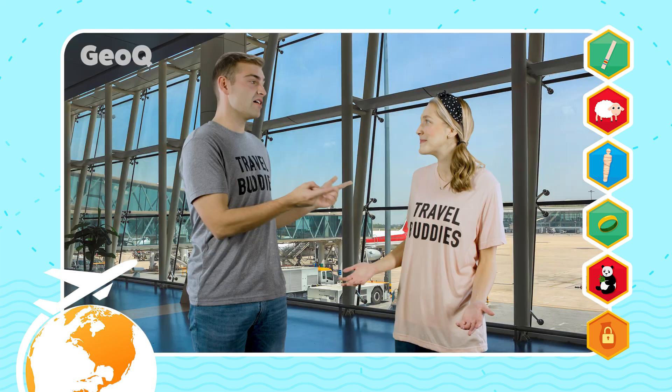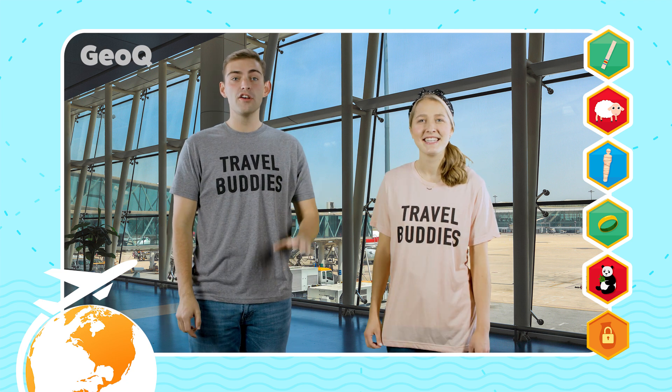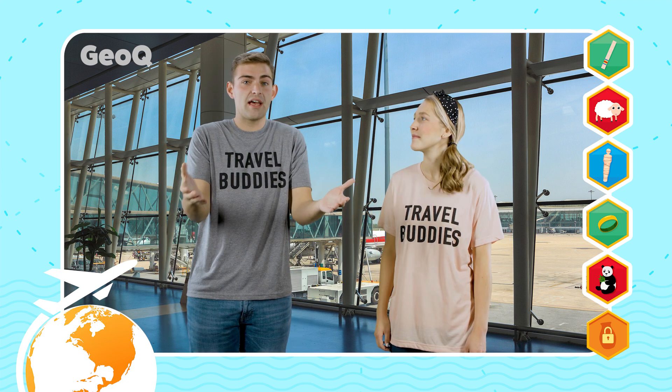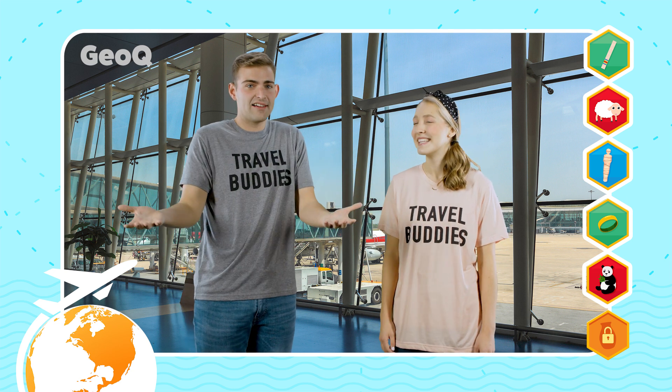Since we launched the GeoQ app our global quest has gone to a whole new level. It's so cool. GeoQ gives us the green light to travel and it drops us in a completely new and exciting location. Then you get to help us figure out where we are, because we never know where we're going until we get there. Once we land you'll play a game to figure out our location and then hunt for a souvenir. And I love souvenirs because it's like you get to take a little piece of somewhere with you. That's right and each time you help us find a souvenir it unlocks a clue about our next quest.